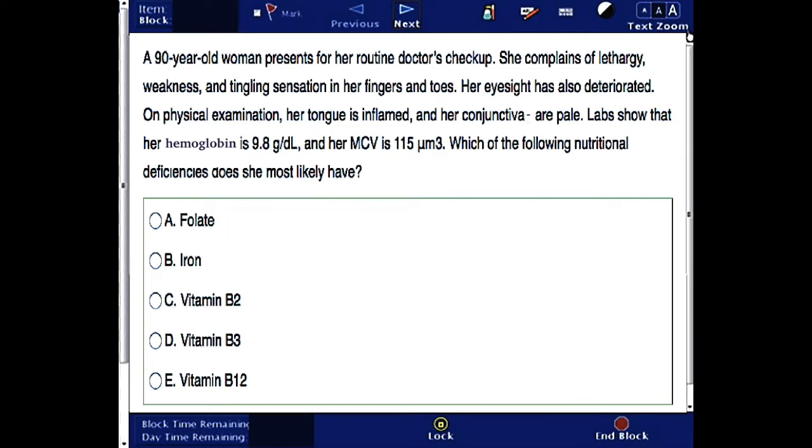You can pause and answer this question, then unpause and check for the correct answer.